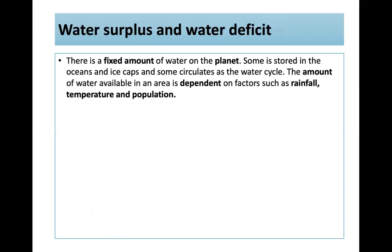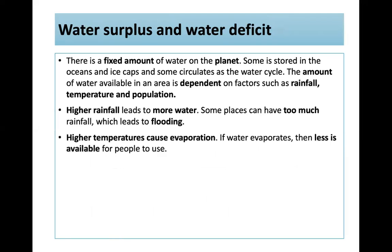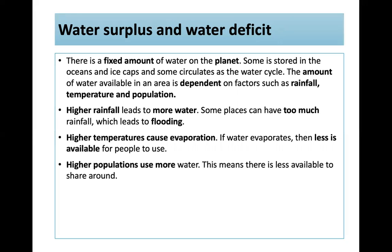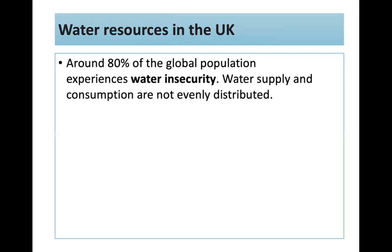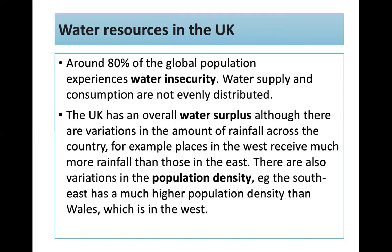There's a fixed amount of water on the planet. Some is stored in oceans and ice caps; some circulates as water supply. The amount available in an area depends on rainfall, temperature, and population. Higher rainfall means more water, though too much causes flooding. Higher temperatures cause evaporation, leaving less available. Higher populations use more water, leaving less to share. Areas of water surplus have more than needed — excess flows to the sea but can cause flooding. Areas of water deficit have too little. Around 80% of the global population experiences water insecurity.